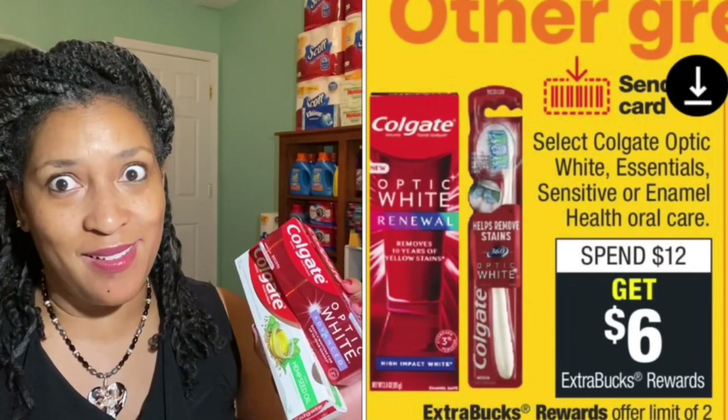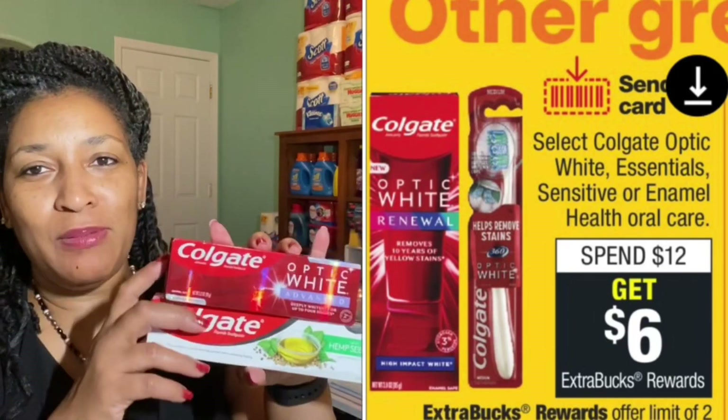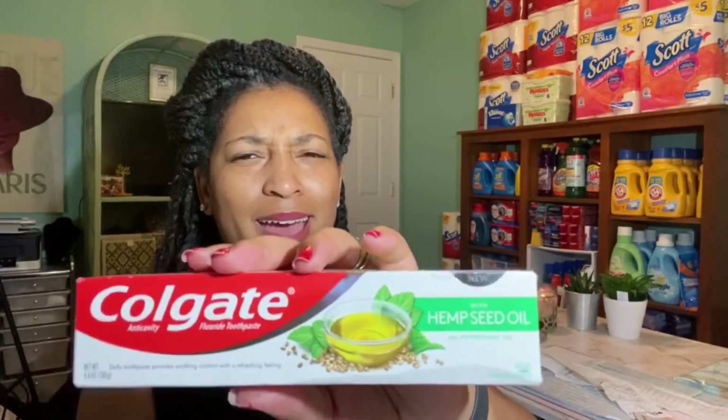Next I decided to do the Colgate deal — specifically the spend twelve and get a six-dollar extra buck offer. I got the Colgate Optic White Advanced, priced at six dollars and ninety-nine cents, and the Colgate Hemp Seed Oil toothpaste at six dollars and seventy-nine cents. I thought the hemp seed oil variety was interesting — I think I have the charcoal but not this one.